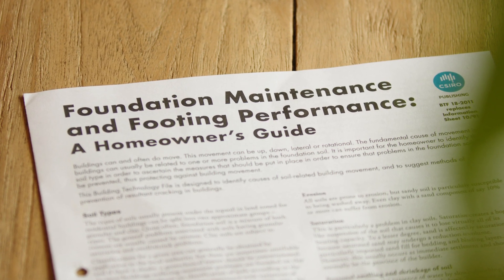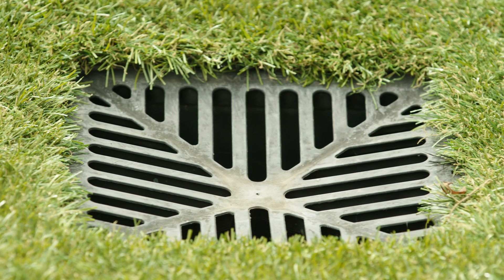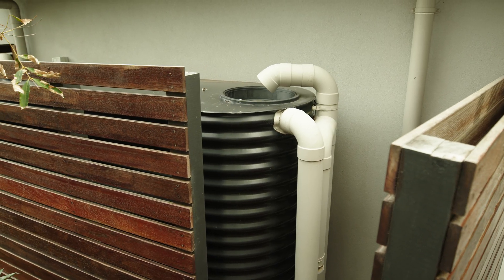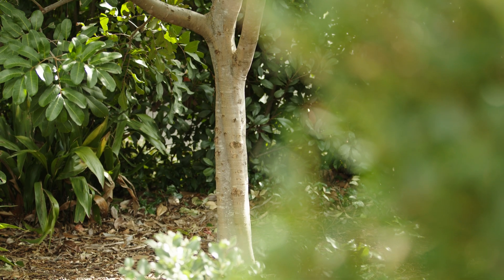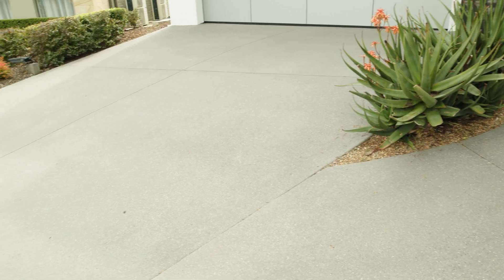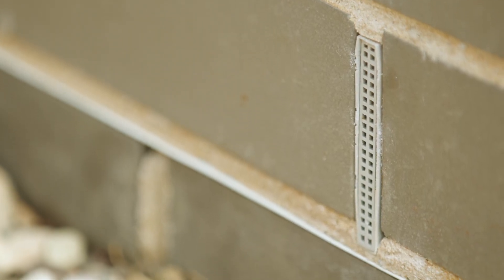Some examples of things that can lead to issues are not regularly cleaning your gutters or external drainage points, absence of water tank cleaning and maintenance, leaking irrigation systems or faulty sprinklers, planting trees or putting garden beds too close to the home, laying paving or pathways without appropriate slope away from the home, blocking any weep holes or having the ground level higher than your termite protection.